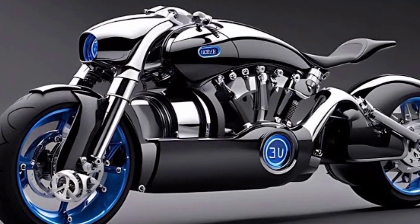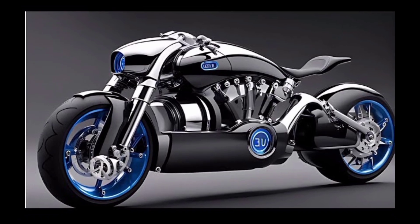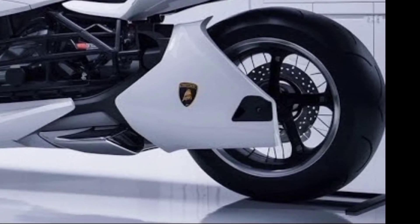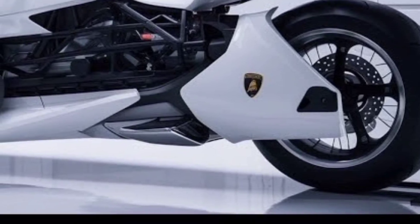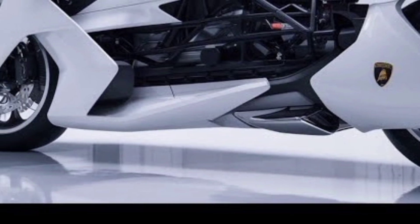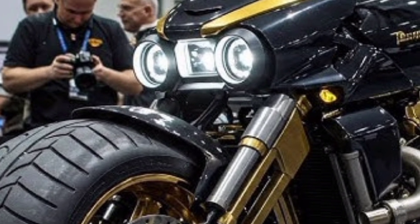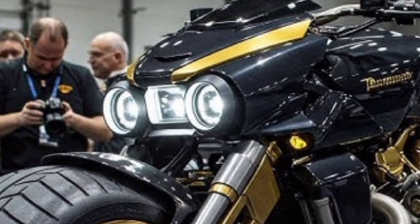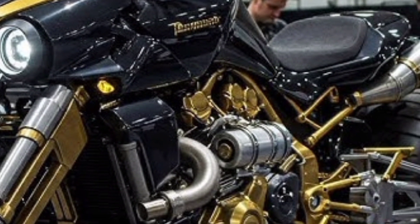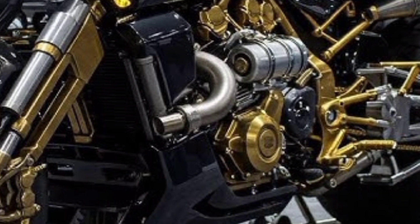The seamless integration of AI in rider assistance is designed to make the experience thrilling yet secure. Ergonomics on the 2026 Bugatti motorcycle reflect Bugatti's commitment to luxury. The seat is handcrafted from Alcantara and memory foam, providing optimal comfort even on long rides. Heated grips, climate-controlled seat padding, and a built-in heads-up display in the helmet visor complete the ultra-premium riding experience. The chassis geometry is optimized for both aggressive cornering and highway cruising, striking the perfect balance for all kinds of riders.